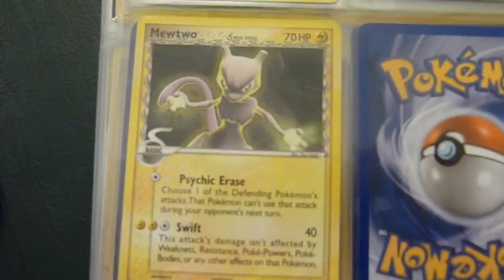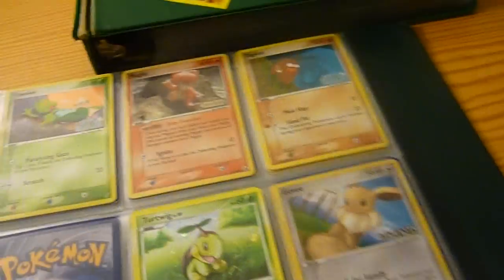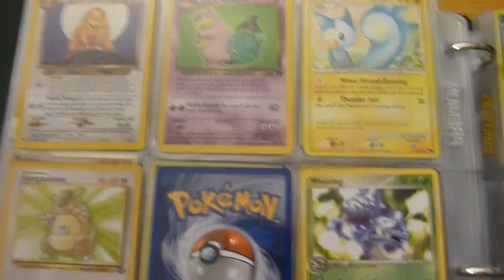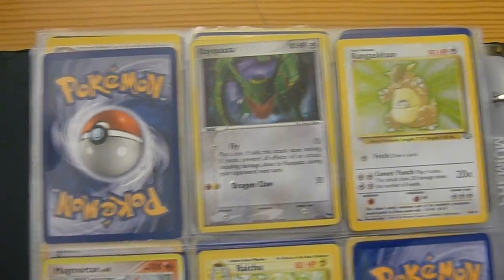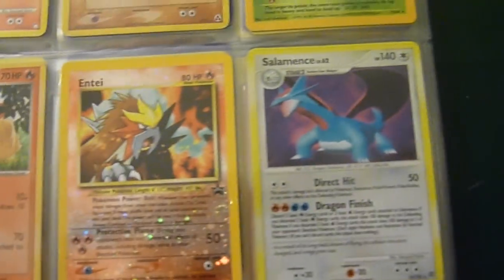A Mewtwo, a Banette EX, and a Cradily. Torterra, a Raichu, Magnezone. Whistle, Whistle energies. I can go through these fast — I got 2 minutes left. Venusaur, Palkia, Darkrai, and a Blaziken. Kangaskhan, Rayquaza. Raichu, Breloom, Charmeleon — that's cool, Charmeleon right there — Entei, Salamence.